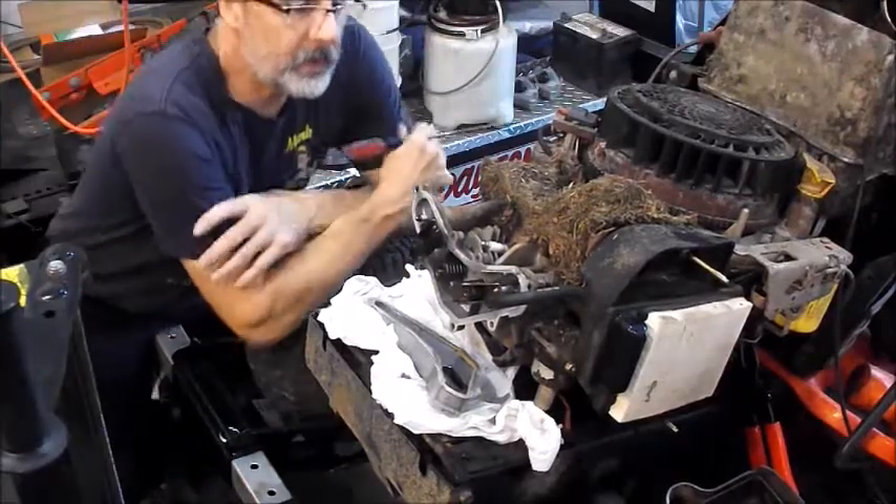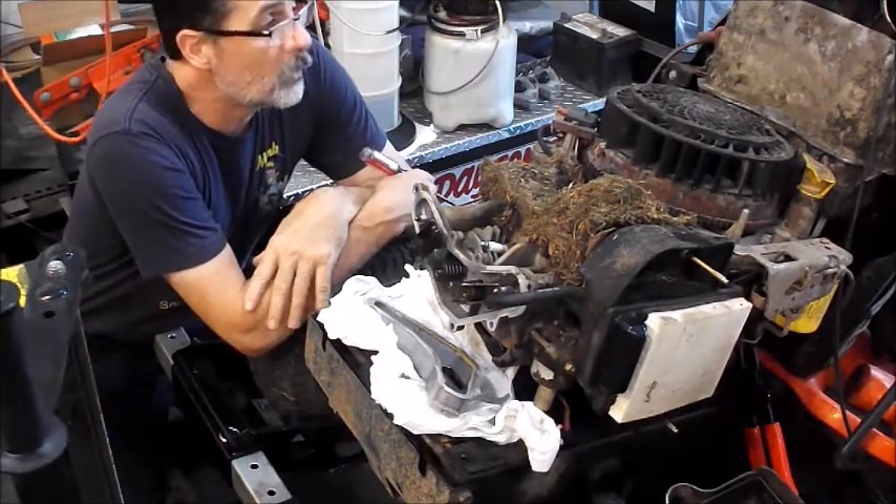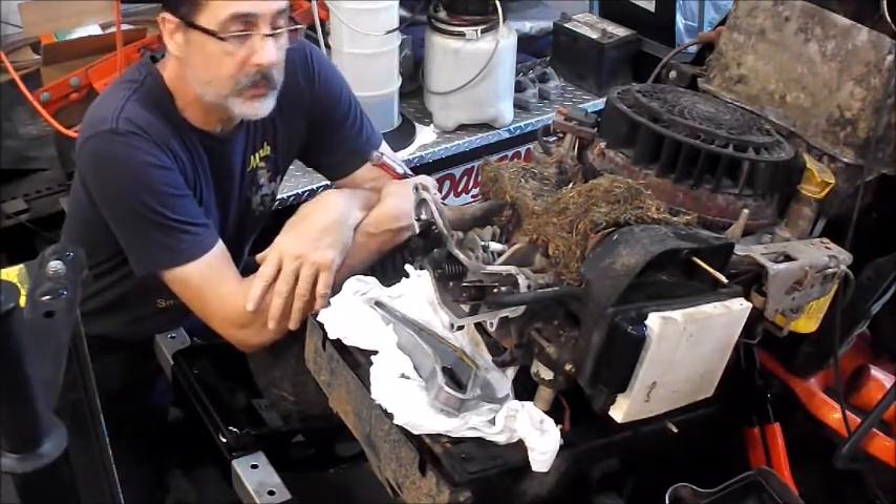Hey Mikes! Mark the Mechanic here. We're going to show you a little bit about this air-cooled engine. This is a Kohler Courage engine, single cylinder.